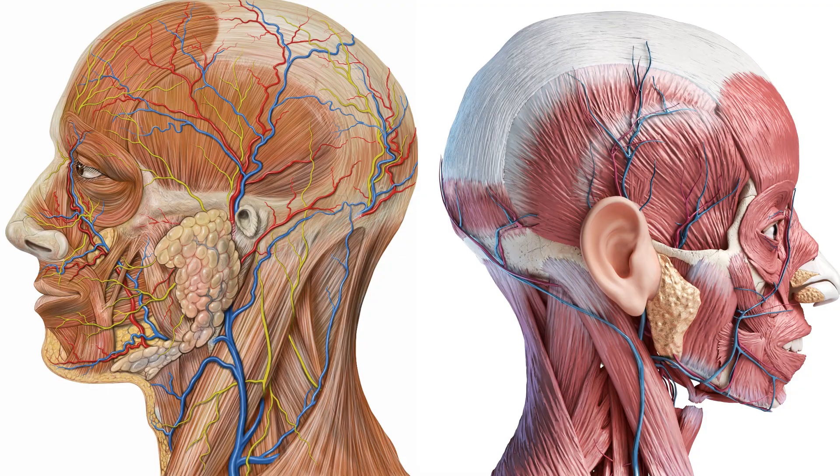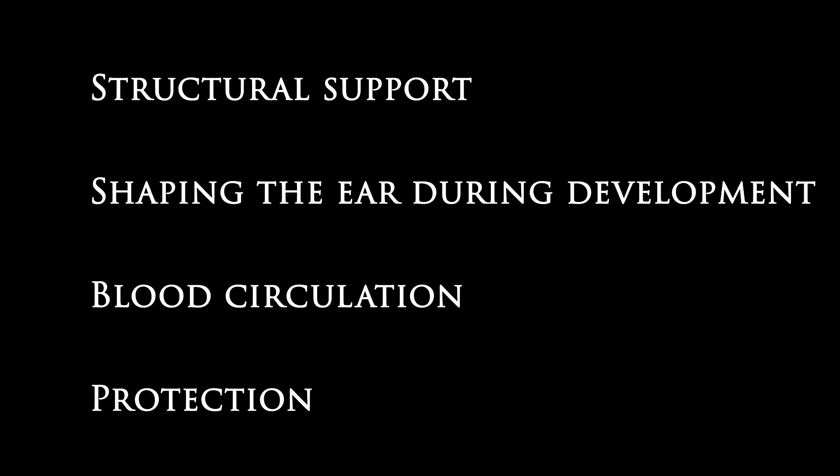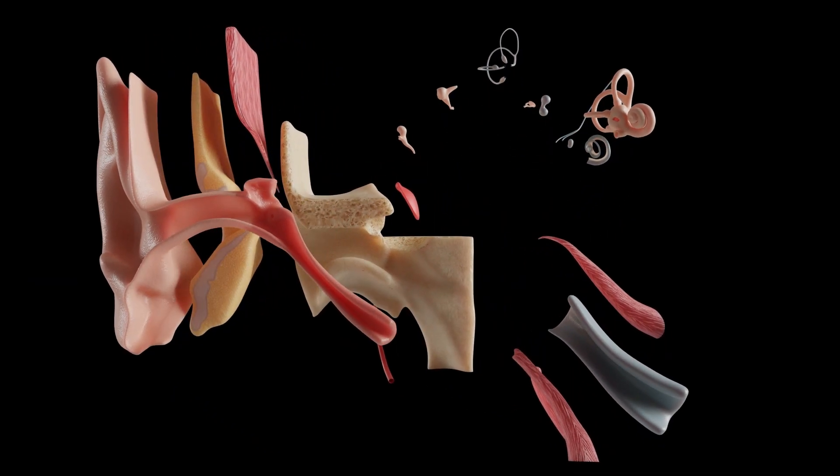These helpful muscles anchor the ears during development, support blood circulation to the side of our heads, protect the underlying structures, and stabilize the outer ear in its proper location. So while our ear muscles were not intended to move to better capture sound, they serve other purposes as though they were designed.